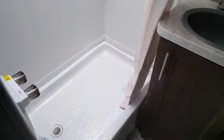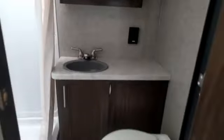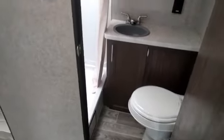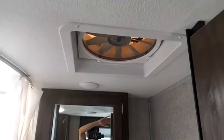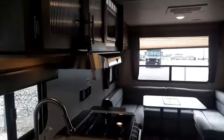They upgraded the shower this year — it's a little bigger with no big step to get in, which is a really nice improvement. The bathroom has everything in one area with a private door to separate it off. There's also a fan in the bathroom that acts almost like a whole-house attic fan to really circulate the air well.